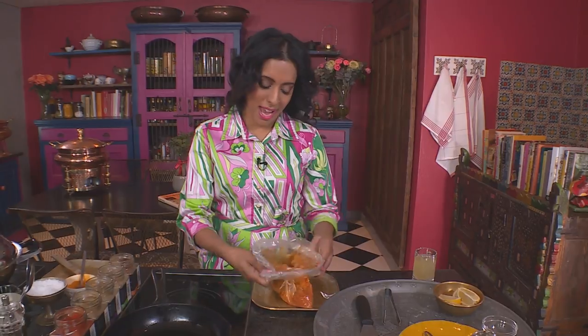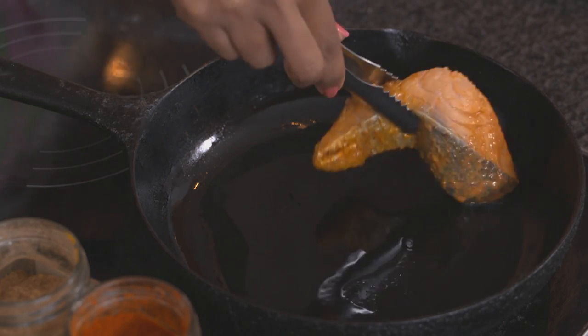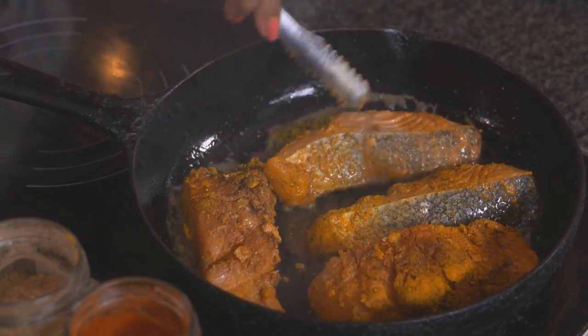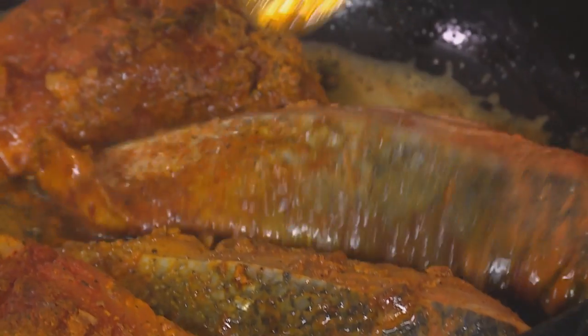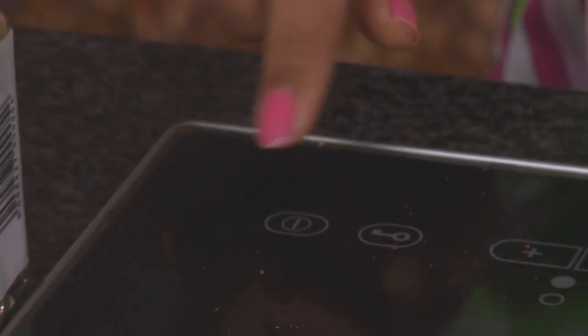I've heated a pan already, and to that some olive oil, and in goes the salmon. You can fry fish at a higher temperature, but I've got garlic in this marinade and garlic can burn quite easily, so reduce the heat to prevent that from happening. If you like, you can pour in a little chicken stock to prevent the salmon from drying out. The salmon's ready.